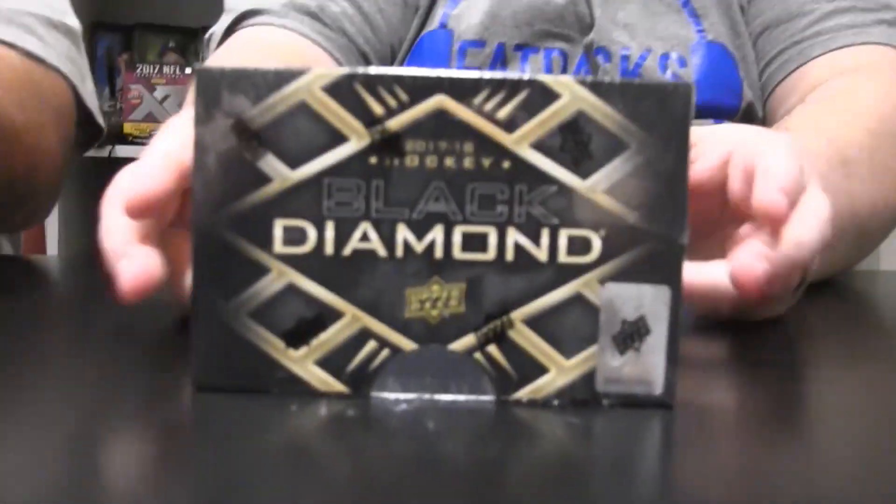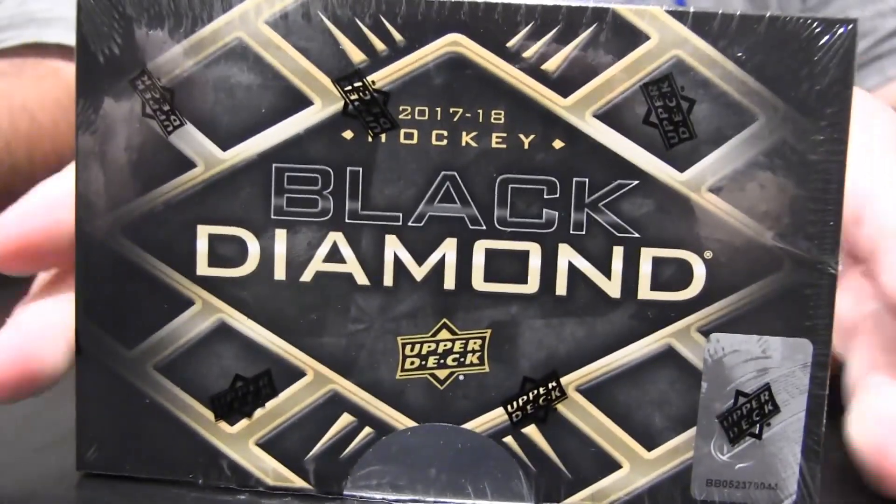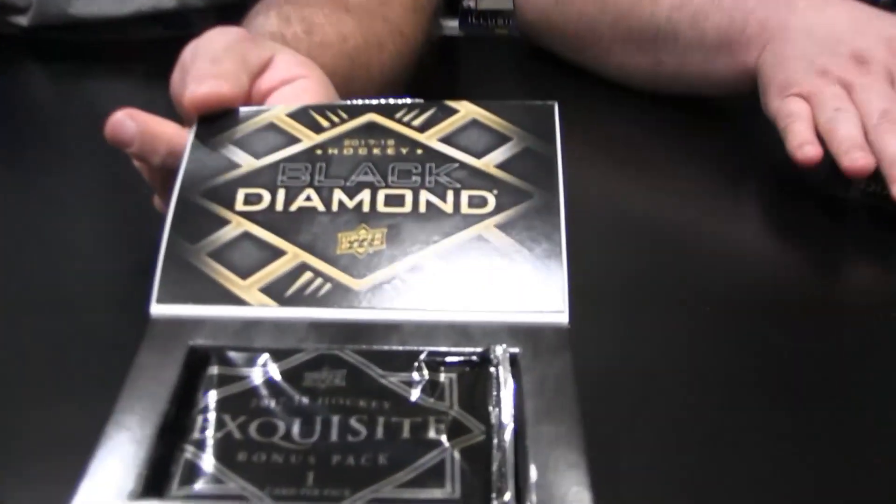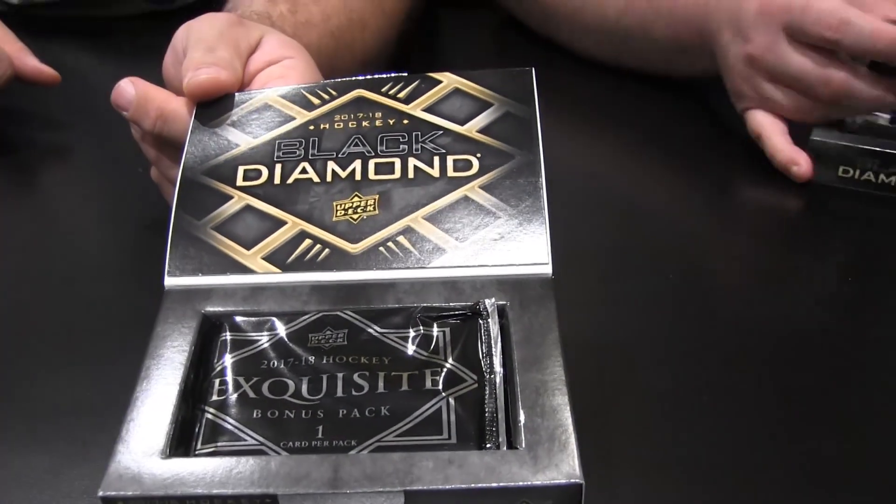Hey everybody, I'm Eric, that's Paul with the fat packs. This is 2017-18 Black Diamond, the first high-end product of the season. It's not different from last year's format but it's a complete change from the old Black Diamond. It's got a little Exquisite box topper action — digging it.